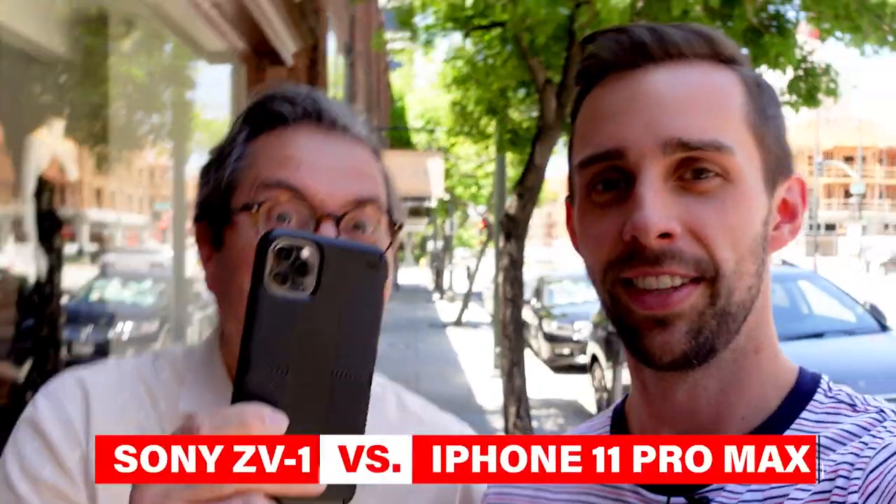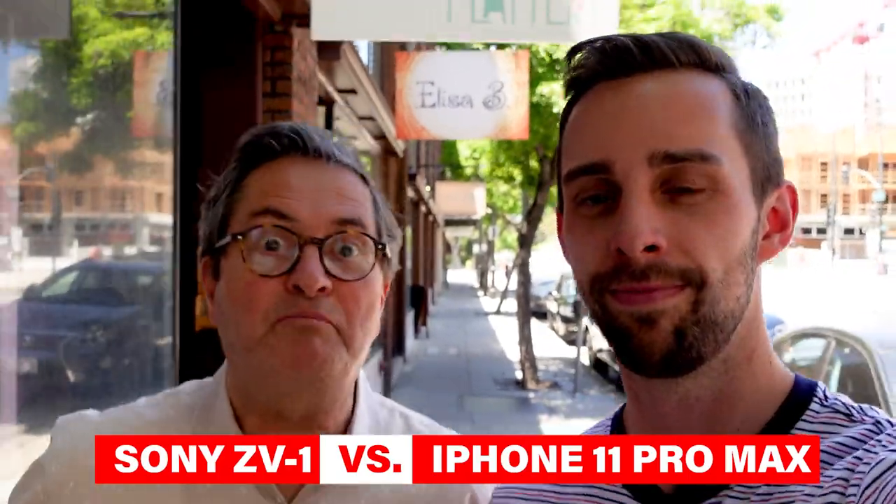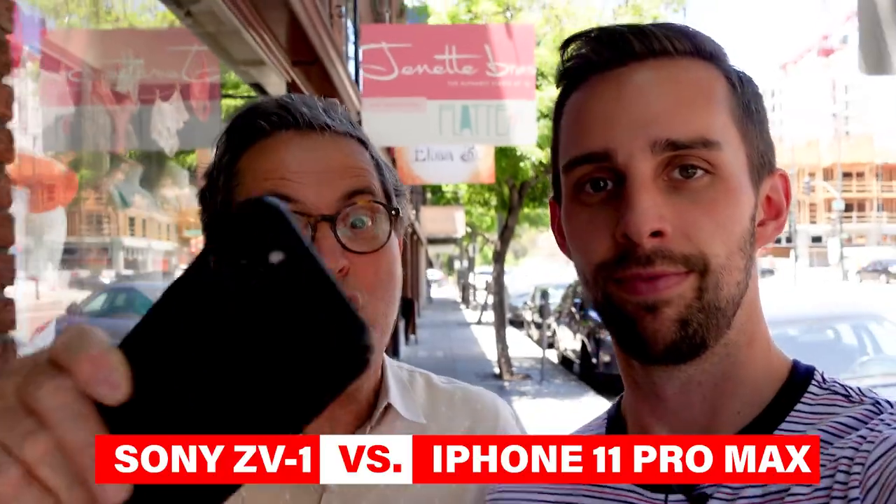Hi, this is JP Morgan, and this is Kenneth Merrill. Today on ScineLens, we're going to take a look at the new Sony ZV-1, a great entry-level vlogging camera. And you know what else is a great entry-level vlogging camera? The iPhone! Let's take a look at these two, compare them with one another, and see which one's the best entry-level vlogging camera for you.